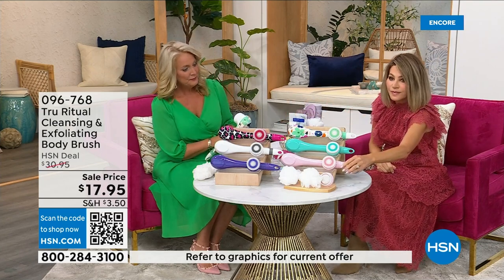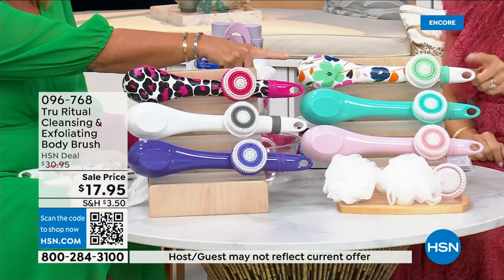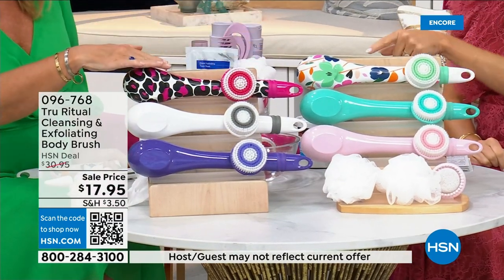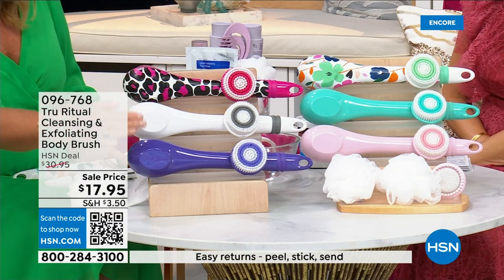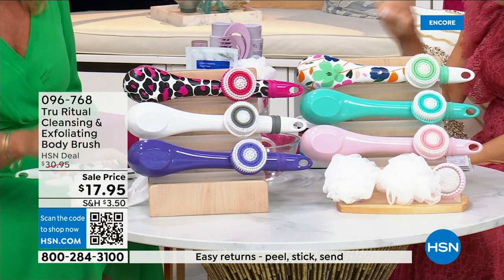We have it for you in light pink, turquoise, floral, leopard, white, and ultraviolet. It actually comes with four heads — four brush attachments in total.